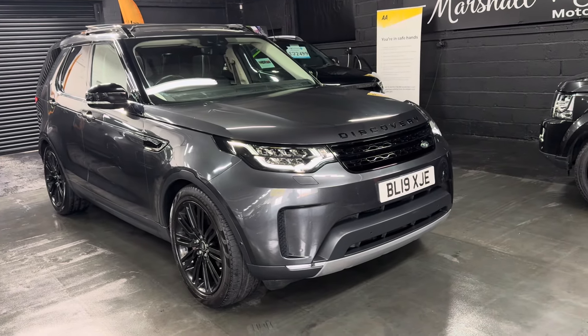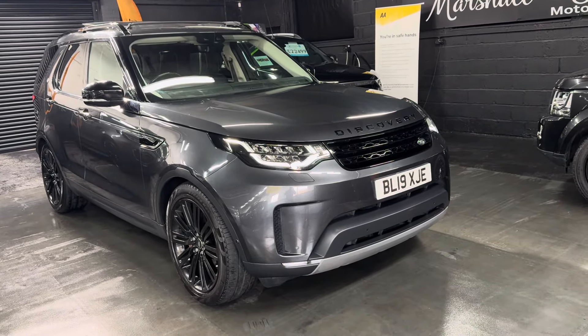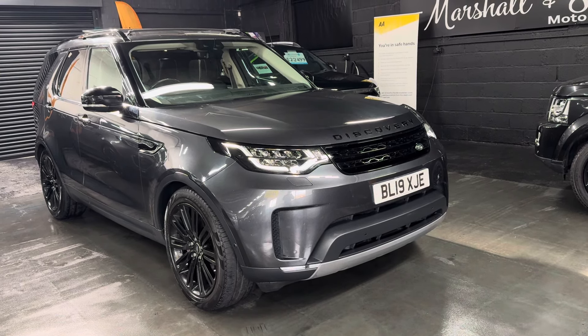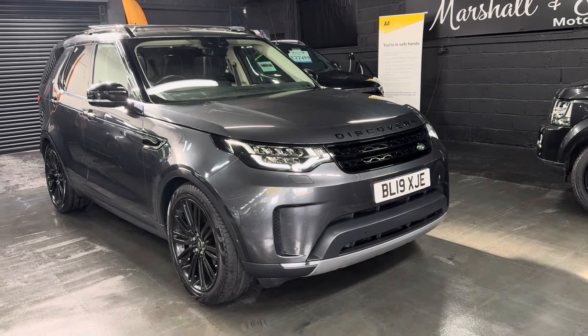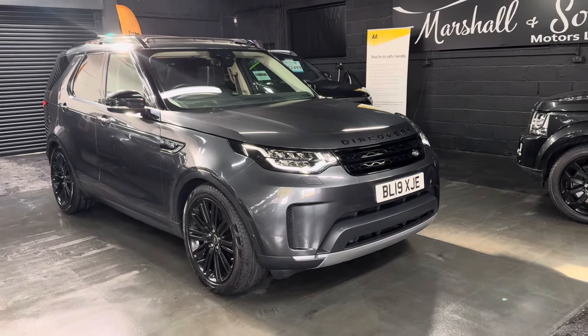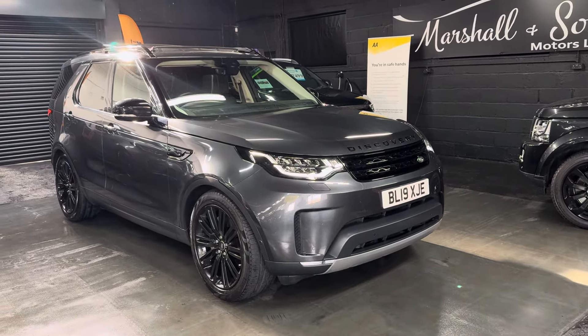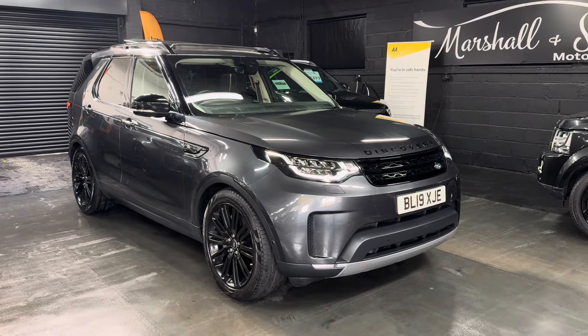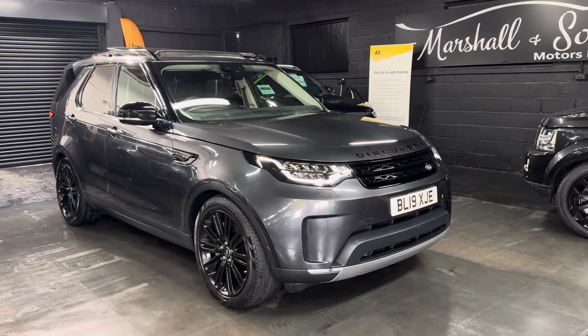Good morning. So happy to present this 2019 Land Rover Discovery 5 — this is the top-of-the-range HSE Luxury with the 3-litre TDV6 engine. Being the 2019, you get some facelifted bits around the vehicle and you also get a full digital dash and touchscreen buttons on the multifunction steering wheel.